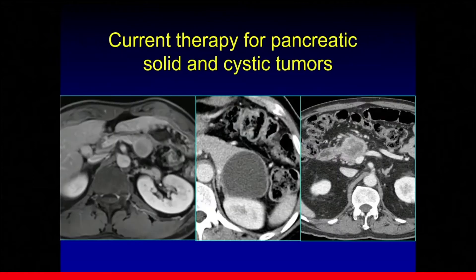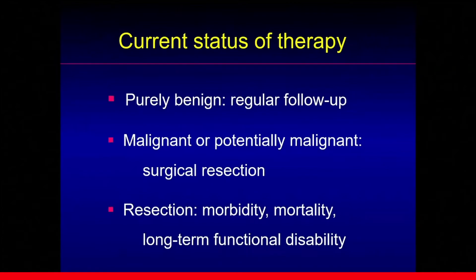There are various types of tumors in the pancreas: neuroendocrine tumor, mucinous cystic neoplasm, and pancreatic cancer. The current principle is, if the lesion is purely benign, regular follow-up is recommended. If it is malignant or potentially malignant, surgical resection is generally recommended.